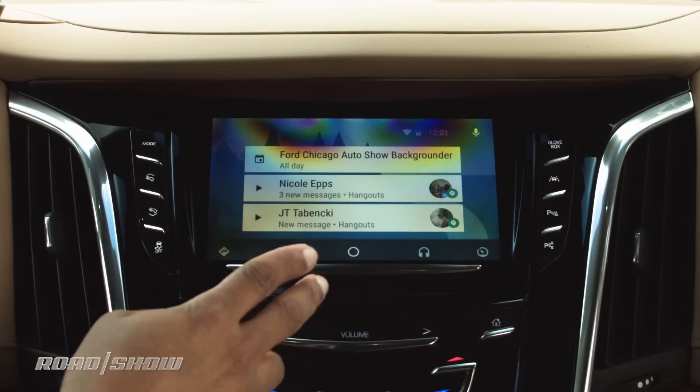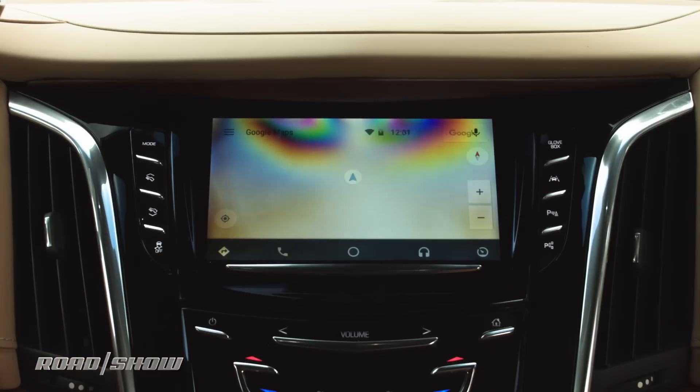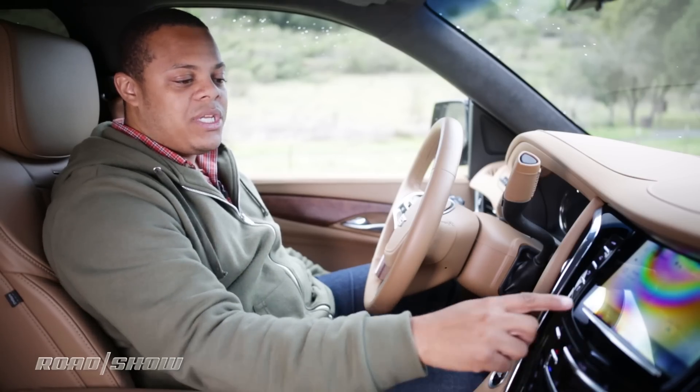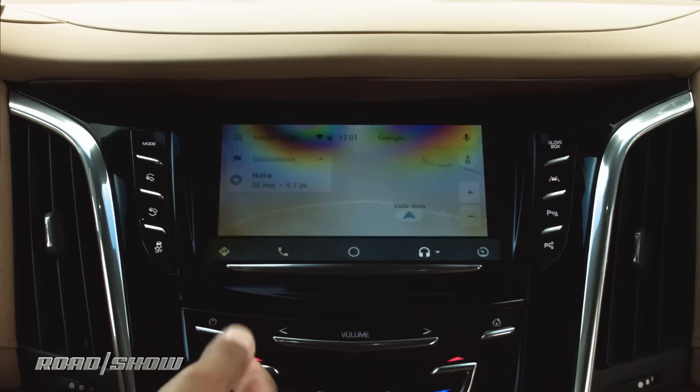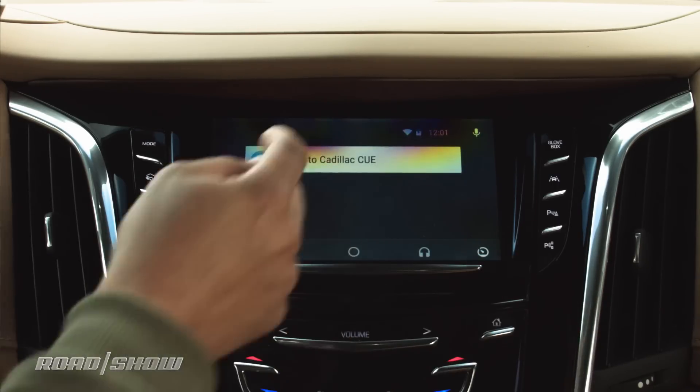If I pop into here, there's the Android Auto menu complete with its own navigation and audio app sources. So if you don't like Cadillac CUE, you can pop into here and bring your own tech. And if you do like Cadillac CUE, you can get back to it very quickly like this.